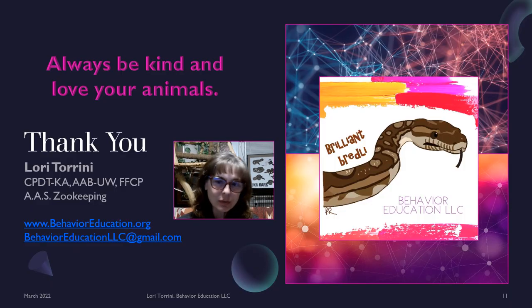Thank you so much for watching. Until next time, always be kind and love your animals. If you have any further questions, you can reach me through my website at behavioreducation.org or via email at behavioreducationllc@gmail.com. You can also find me through social media like YouTube, Twitter, Instagram, Facebook, or LinkedIn. Thank you and have a great evening.